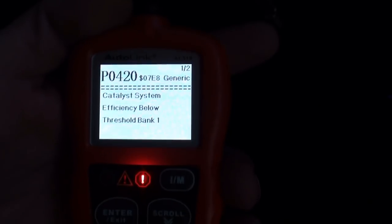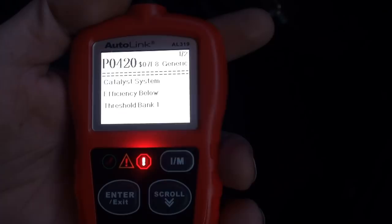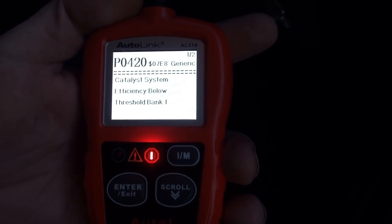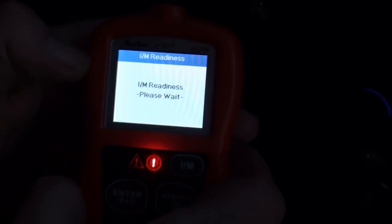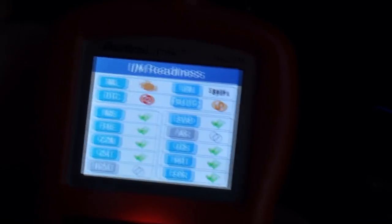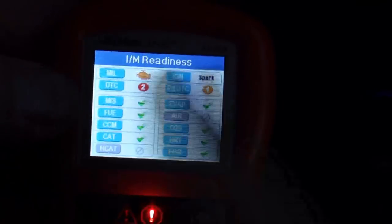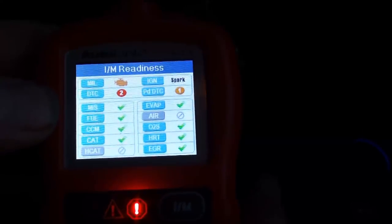This particular unit will also freeze your codes and stored codes — it's got tons of different features. Most of these units are good from 96 and newer vehicles. This unit will retrieve generic P0, P2, P3, and U0 codes. You can clear your check engine light, but if you haven't repaired the problem, your check engine light will come back on. This one actually does time freeze codes — it's a pretty nice unit. It does say I have two codes, which we know we do. It's saying my cat won't pass emissions. That's about good for that unit.